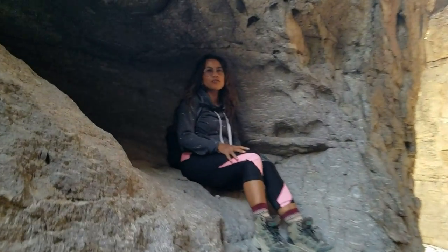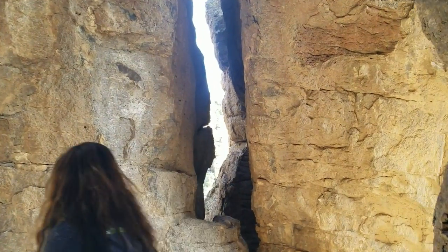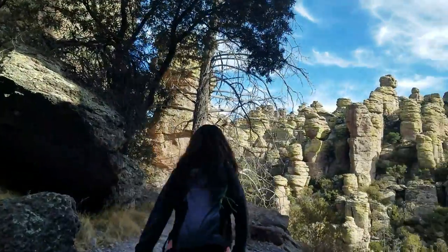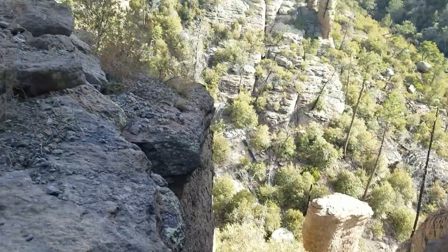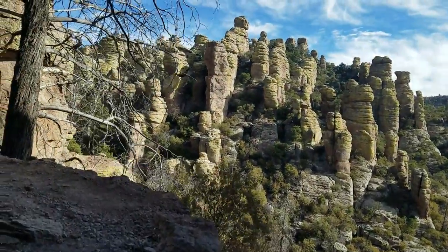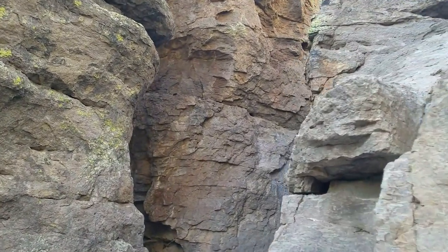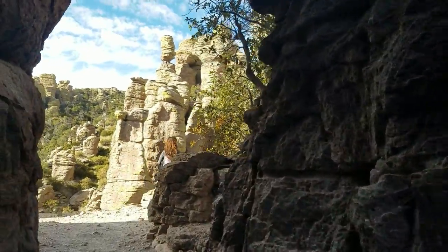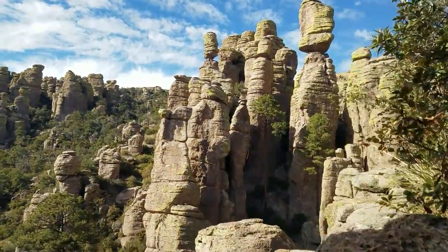You're in a cave, honey. We're out. We're definitely gaining some elevation. The land of hoodoos.